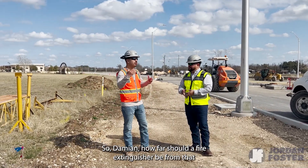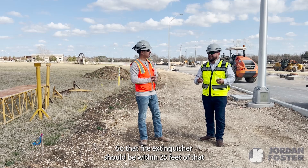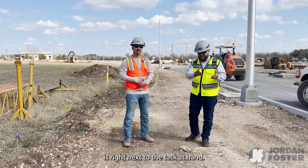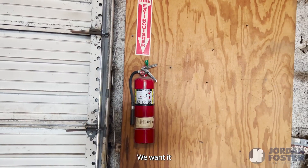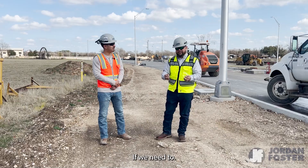How far should a fire extinguisher be from the hot work? The fire extinguisher should be within 25 feet of that hot work. Too many times we see that fire extinguisher right next to the task at hand, but if something should happen we don't want it next to the hot work. We want it within 25 feet where it's safe to grab and use if needed.